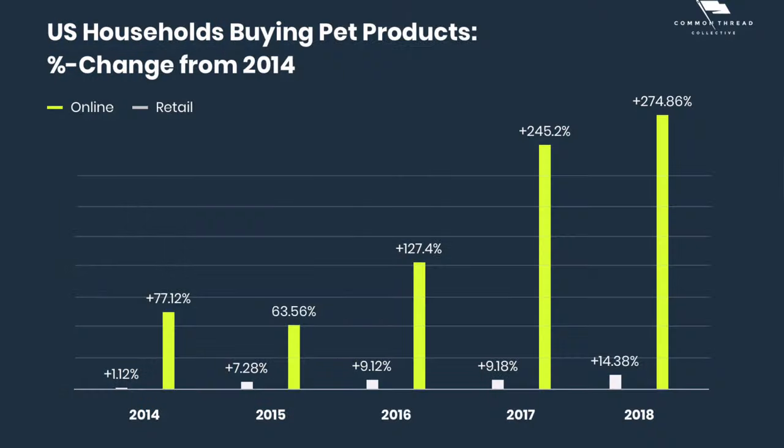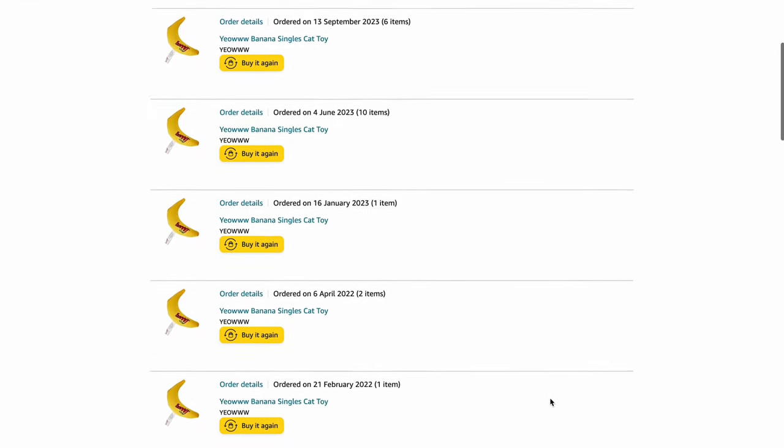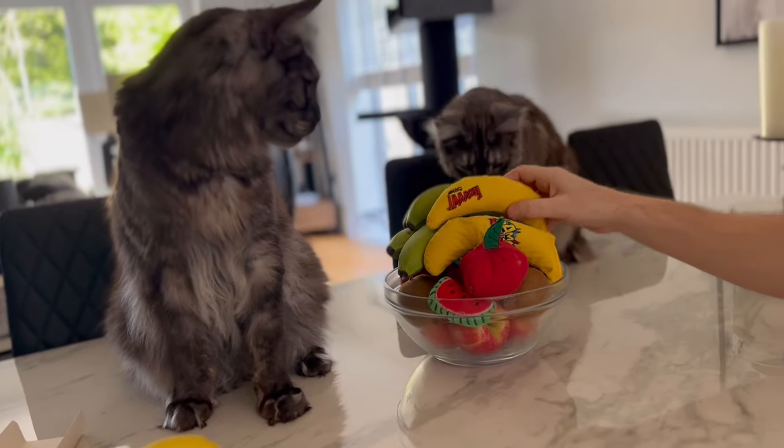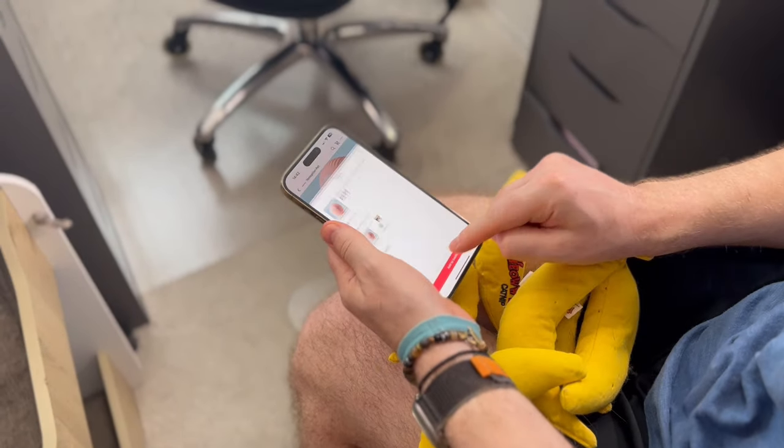Did you know that the pet market has quadrupled since 2013? We're spending more on pet supplies, treating our pets like family. I mean, look at this — I've ordered cat toy bananas 17 times on Amazon. Sadly, they don't count as one of my five a day. This trend is accelerating with social media marketplaces perfect for impulse buys, but it's scary because it's hard to confirm the quality and safety.